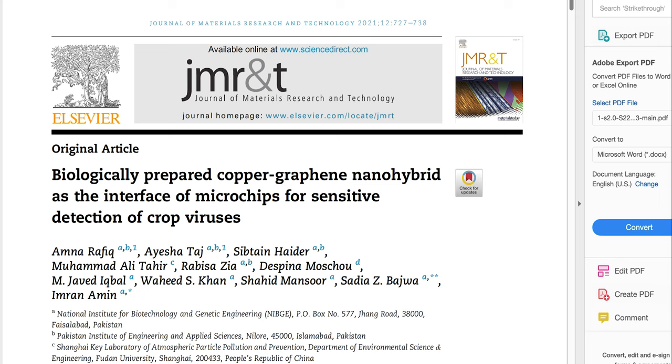Third, the interface. They also managed to design biologically prepared copper-graphene nanohybrids as the interface of microchips for sensitive detection of crop viruses. The hybrid consists of typical graphene sheets embellished with copper nanoparticles of 10 to 15 nanometers to impart conducting and metallic character.